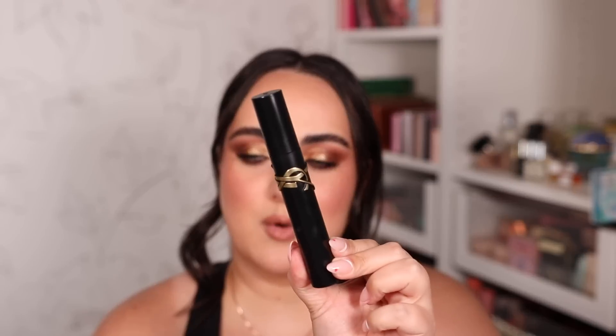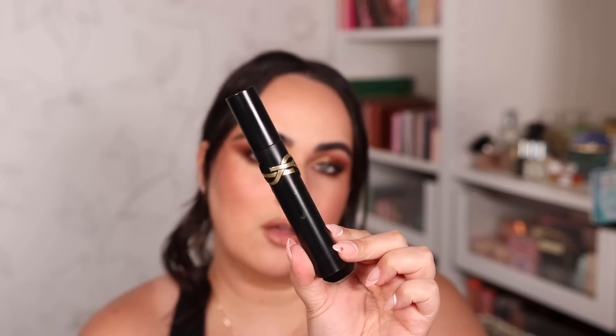The other mascara I've loved for a very long time is from YSL. It gives long, thick lashes — a bit less wispy than the Pat McGrath one and more long and straight, so it depends on your personal preference. I don't find that I have a problem with it transferring at all, and I really love the look it gives my lashes.